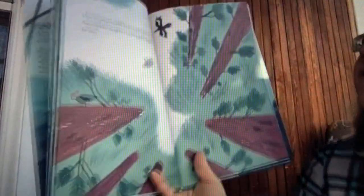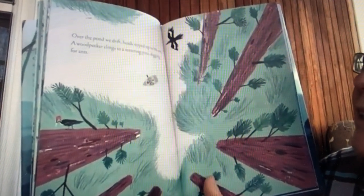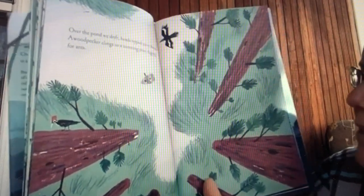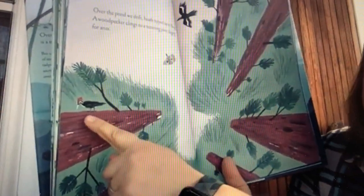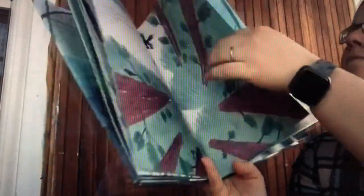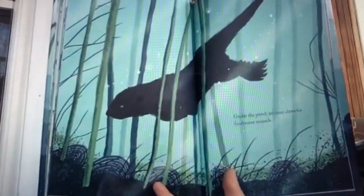Over the pond we drift, heads tipped up to the sun. A woodpecker clings to a teetering pine, digging for ants. Under the pond, an otter claws for freshwater mussels.